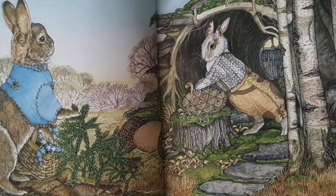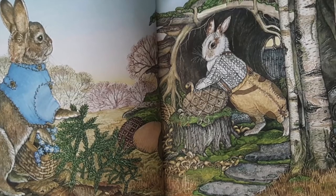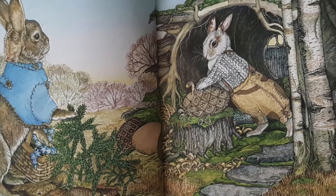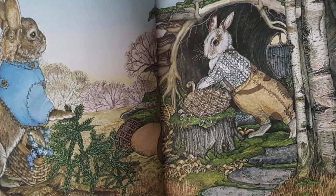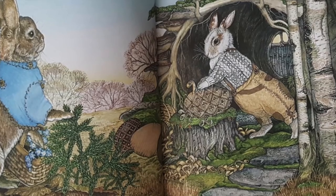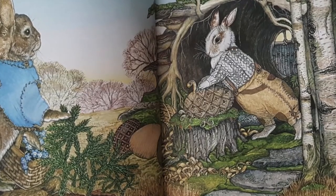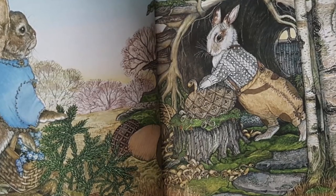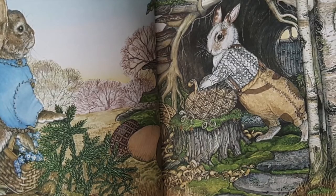Chop, chop, scrape, scrape. Hoppy spied Buster Birch carving a magnificent wooden egg. I wish I had some wood for my egg, he wished out loud. Here you go, Hoppy, Buster Birch said. And he put a smooth, round piece of wood in Hoppy's basket. Thank you, Buster, Hoppy said.